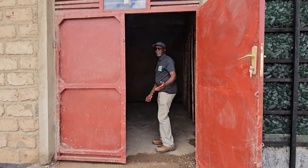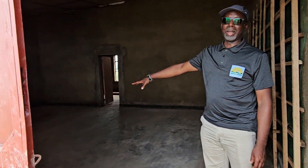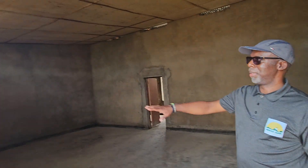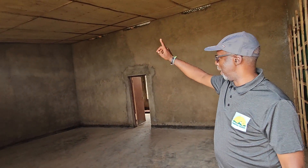The harvest will be brought in here, and this is the grading and sorting area, so the harvest is going to be graded and sorted here. Obviously we're going to have some lights here as well.